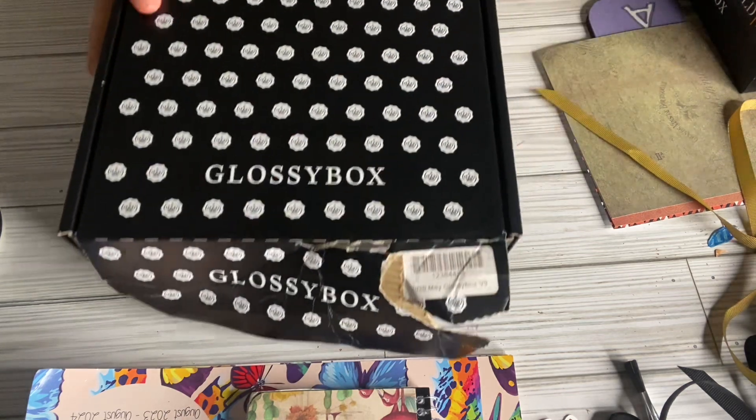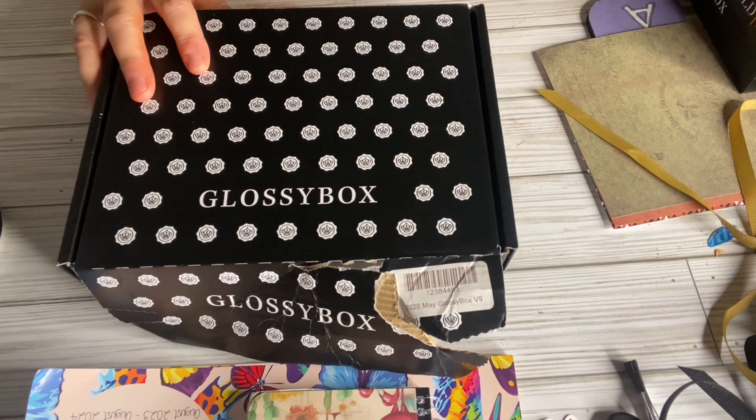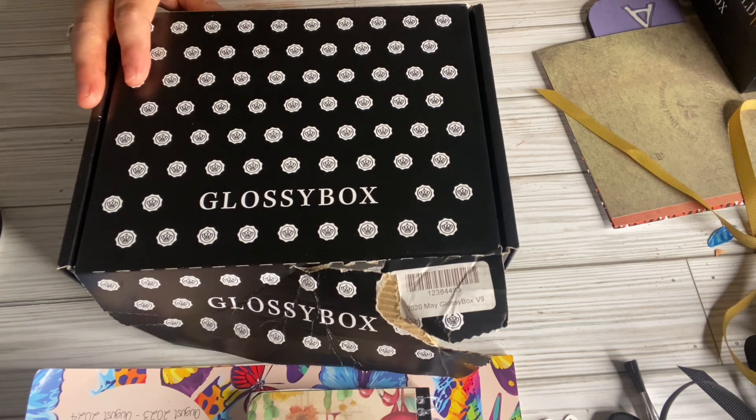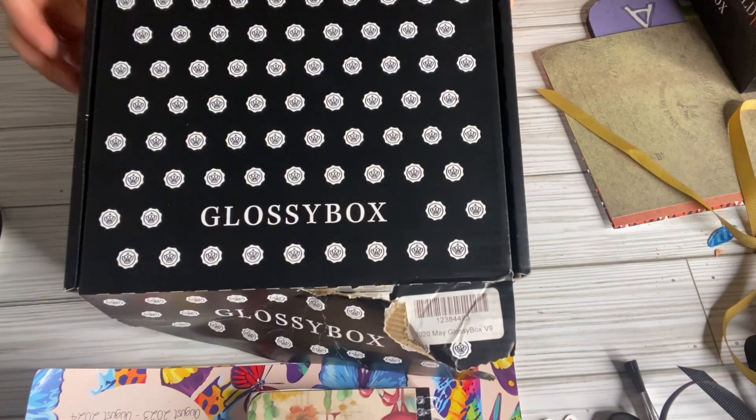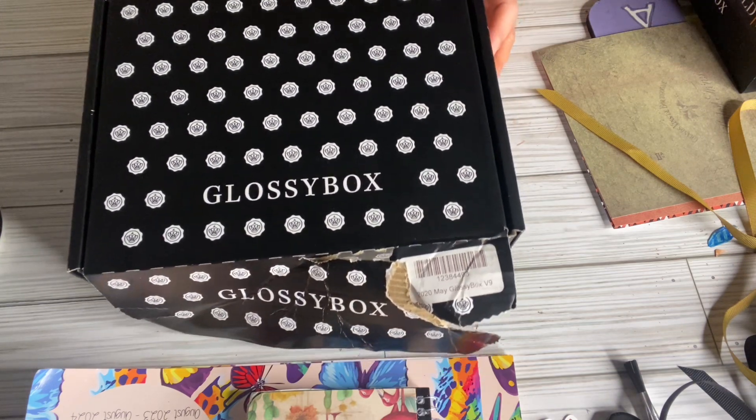Hello, my name is Amatizer and welcome back to my channel. Today I have a Glossy Box I'd like to share. Glossy Box used to be a subscription box but they're not doing subscriptions anymore. It is a UK box and they're not going to ship to the United States anymore, so they have all their boxes marked down at really great prices. These boxes are seven dollars.